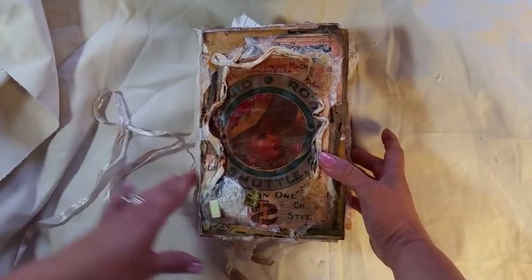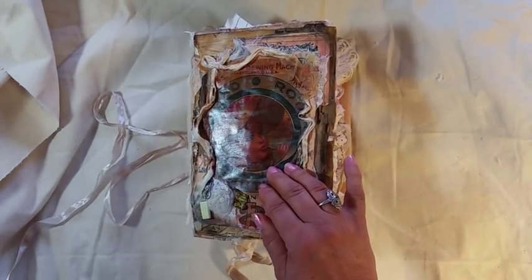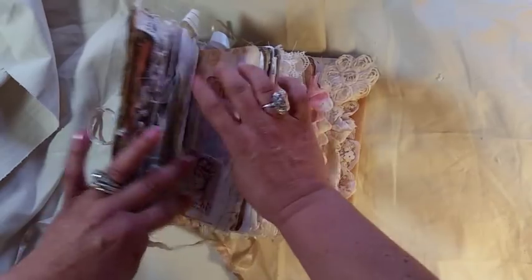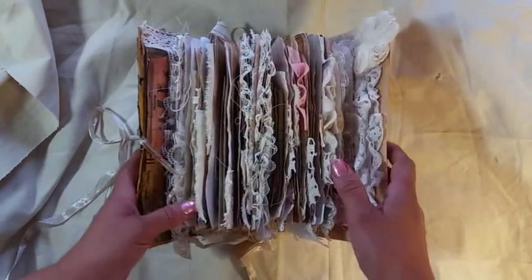I had one cover I had to rip apart because I had a small spine and it just wasn't working. So this is not a writing journal — this is probably take things out, write on them, and put them back in.